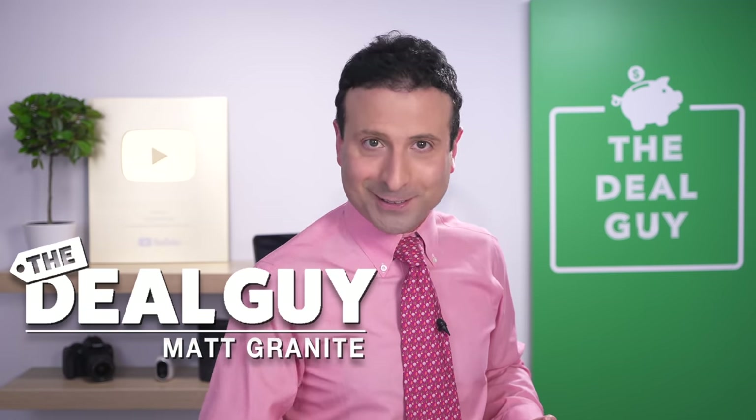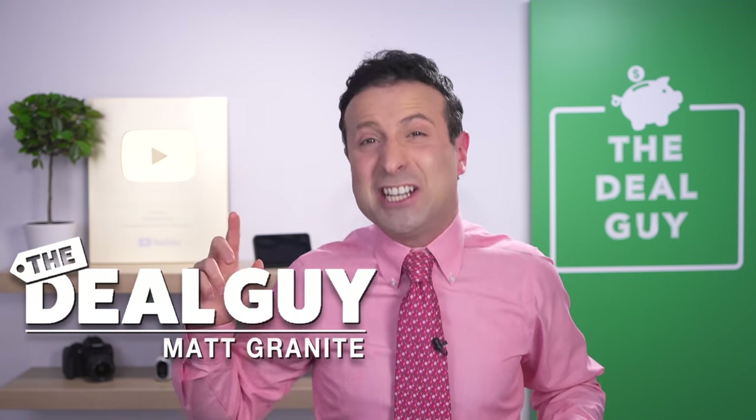These are 10 shopping secrets Michaels does not want you to know, but I'm Matthew Granite, the YouTube Deal Guy, and I do want to save you as much cash as possible.